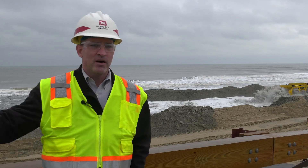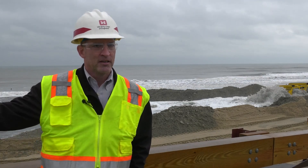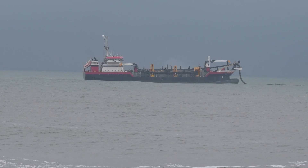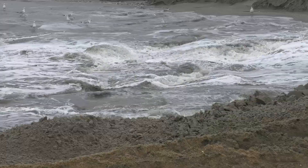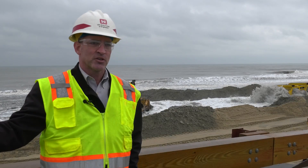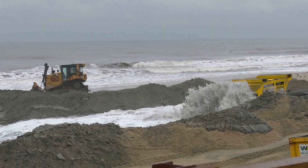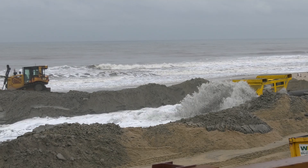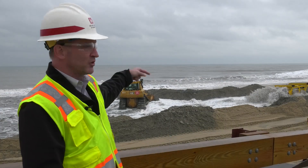The dredge is picking up the sand a few miles off the coast of Seabright. It's called our Seabright Borrower Area — a large location that was surveyed many years ago for this project that has suitable material. The dredge roughly nets about 5,500 cubic yards of sand per load. It brings it over here and hooks up to an offshore buoy that has the subline, and pumps it from the subline to the beach.